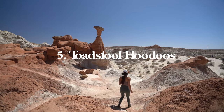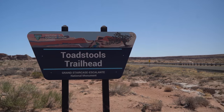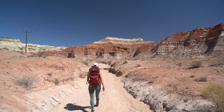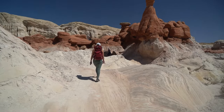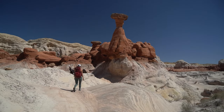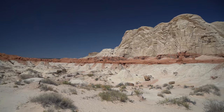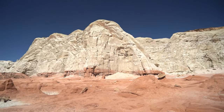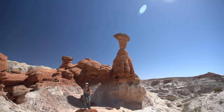Number five is Toadstool Hoodoos — a 1.8 mile hike with 141 feet of elevation gain round trip, about 29 minutes from Page. If you're driving to or from Zion National Park, you'll drive right past the trailhead, and it is 100% worth the stop. This is a really awesome, easy, family-friendly hike that takes you to incredible rock formations. It feels like you're out in an otherworldly landscape.